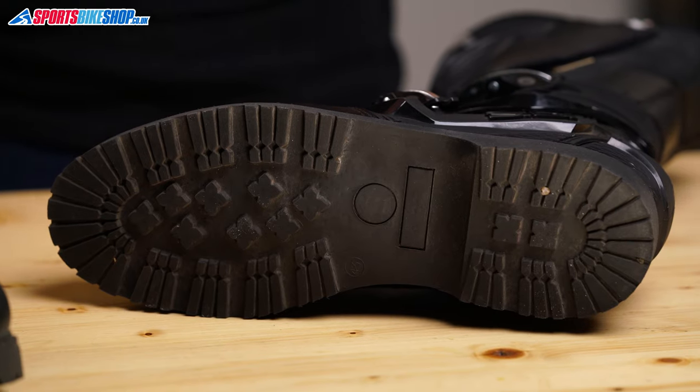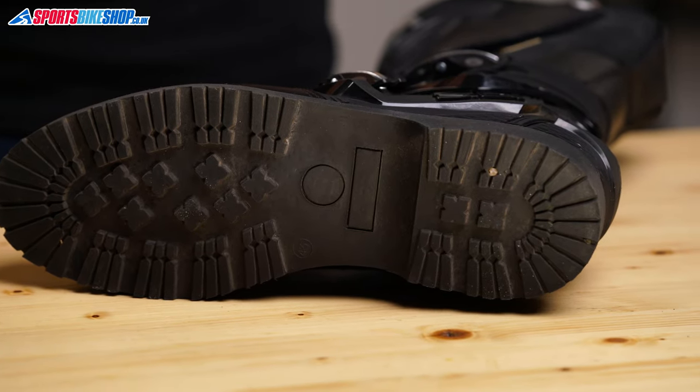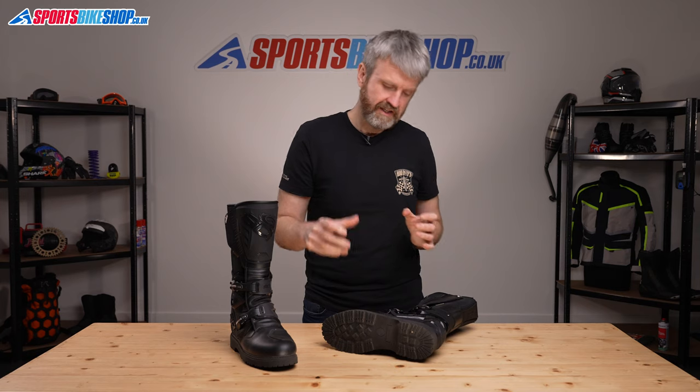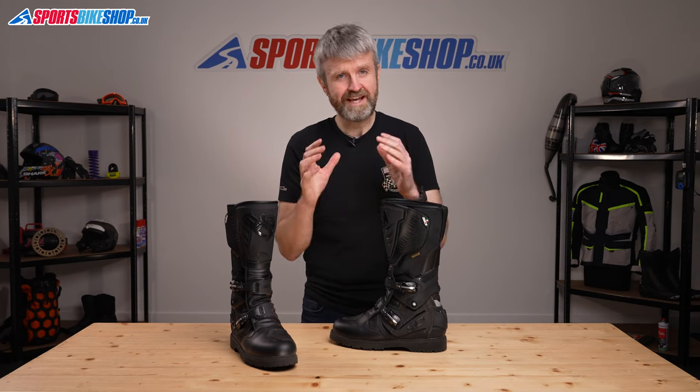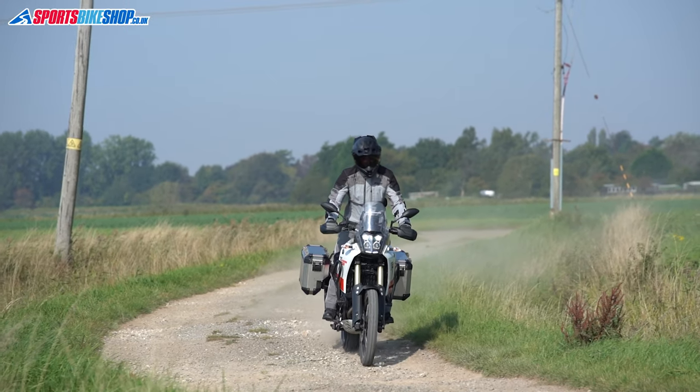The sole is stiff and sturdy, with a chunky tread like a walking boot, so riders heading down green lanes can still find traction on slippery surfaces. The instep is quite pronounced and when I tested this pair on a Yamaha Tenere 700, I found it made it comfortable to ride both stood up and seated.